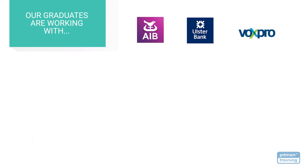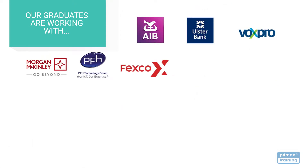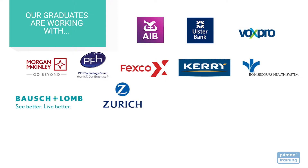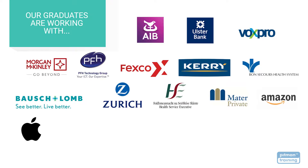With the skills and credibility you'll receive with your Pitman Training Diploma, you'll be able to choose the career of your dreams with the very best employers. Our graduates go on to work with some of Ireland's largest employers, including Bosch, Zurich Insurance, the HSE, Mater Private Hospitals, Amazon, Apple, Bank of Ireland, Dell EMC, and Sanofi.